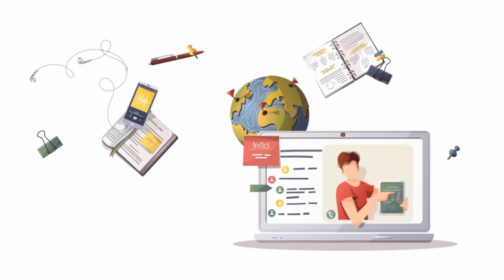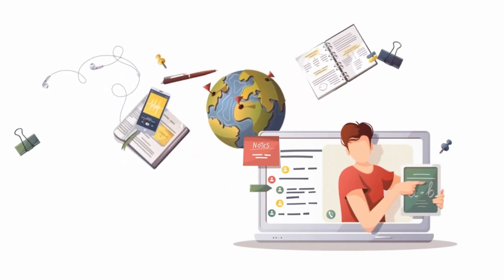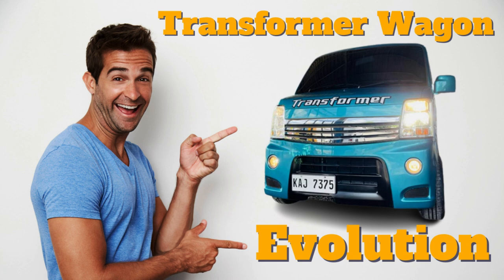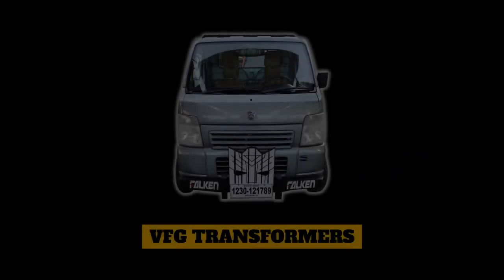Hanggang dito na lang po mga ka-VFG — sana ay may natutunan kayo sa video na ito. Tulad ng pinangako ko, i-reveal ko na ang topic sa Part 3 ng video natin. Mas exciting po kasi — ang Every Wagon naman ang itatampo ko sa next video. Pakisubscribe na po at pakihit ng notification bell para ma-update kayo. See you mga ka-VFG sa aking next video.